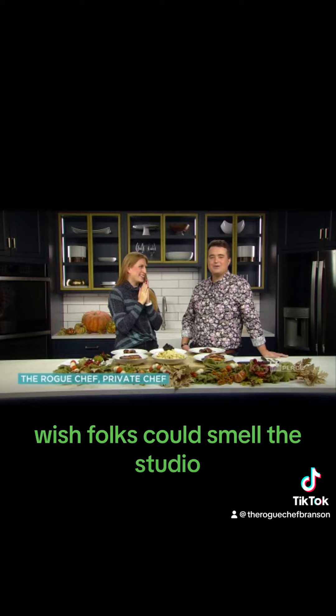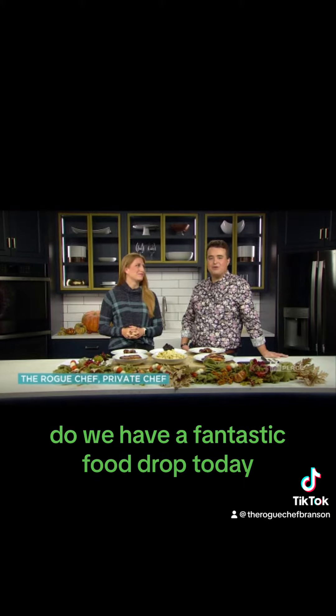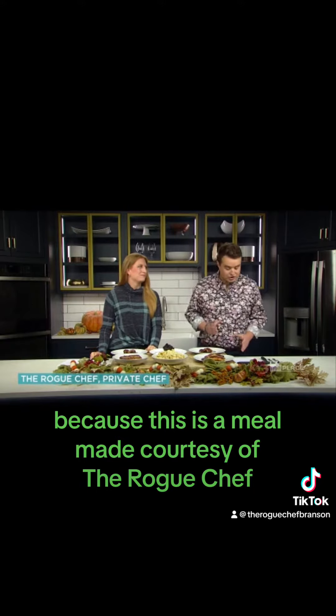I know what time it is, folks — you can smell the studio. It is time for another Ozarks food drop. That's right, Alyssa! Boy do we have a fantastic food drop today, because this is a meal made courtesy of the Rogue Chef.